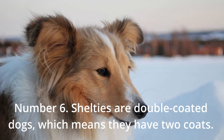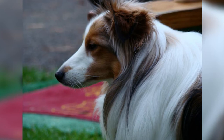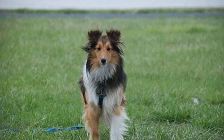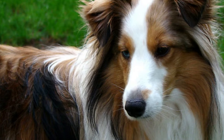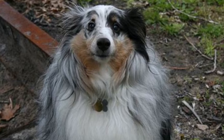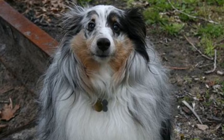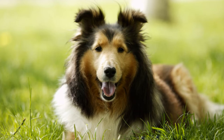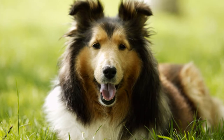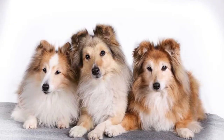Number 6: Shelties are double-coated dogs, which means they have two coats. Brushing your pet's coat is a vital element of daily maintenance. It is essential that you become familiar with the art of grooming your Sheltie in order to remove the loose undercoat and dead-angle the outside coat. Grooming is a responsibility that must not be neglected. Not only will your furniture start to resemble your dog, but your dog will also become extremely passive-aggressive toward you until you get his fur under control. It takes time and effort to groom your dog once a week, so it's best suited for people who are conscientious, loving, and don't mind getting a little fluff on their clothes.